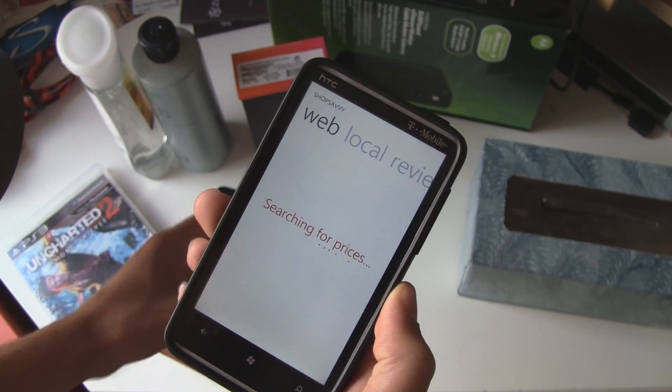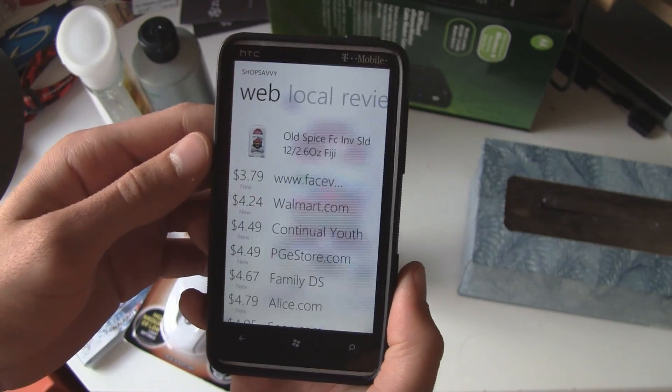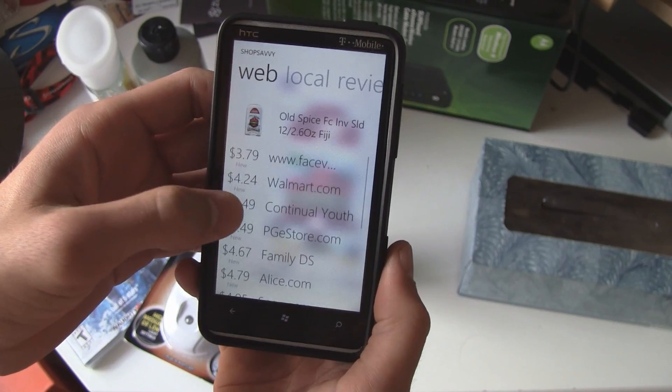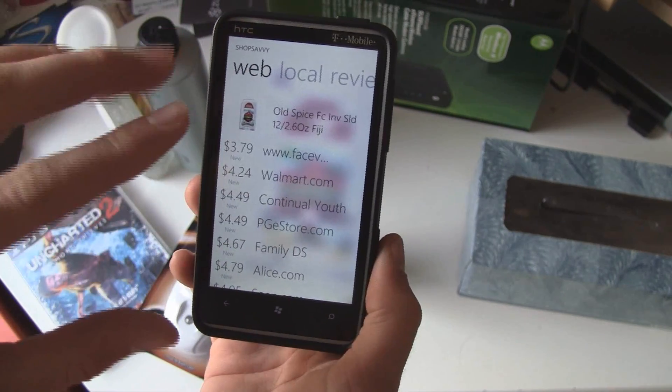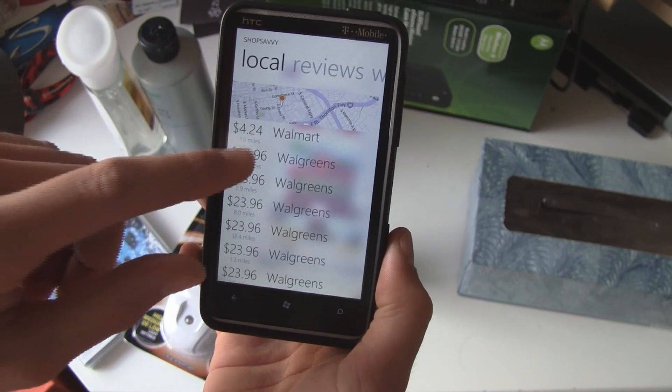Then it'll search the prices and it'll show you online results and local results. I think there's all the prices there for that. It also loads in a little blurred out image of the product in the background.